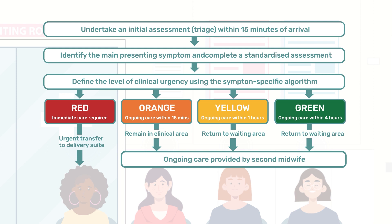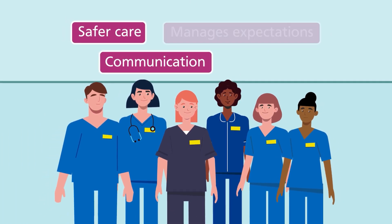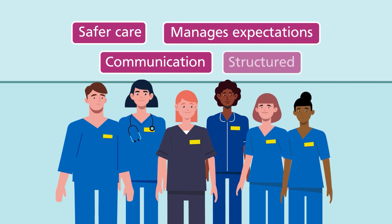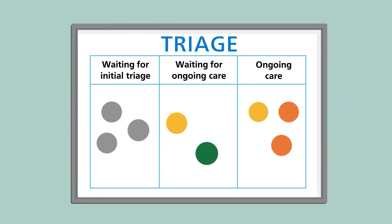Applied effectively in a protected and appropriate triage space, BSOTS results in safer care for pregnant people and their babies, improves communication and manages expectations, and it creates a more structured, less stressful working environment for staff. It also enables staff to have an overview of the whole department — how many people are in attendance, the clinical urgency of each person, and when each person will require further assessment.